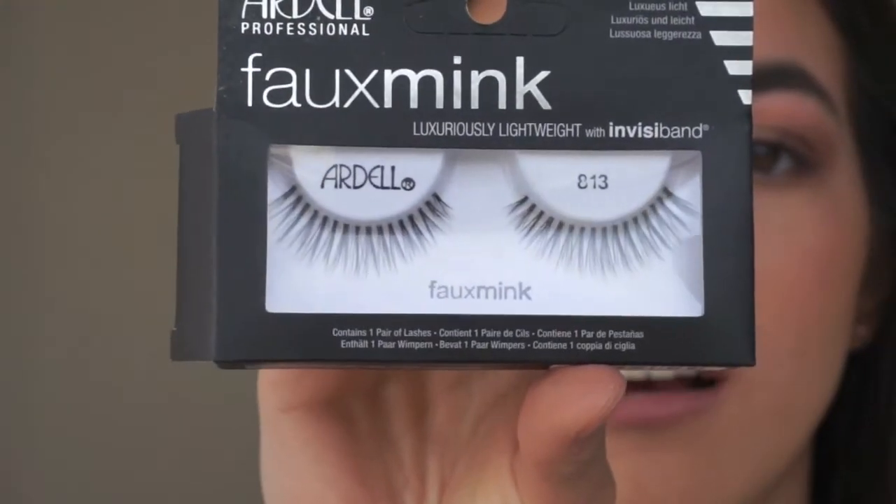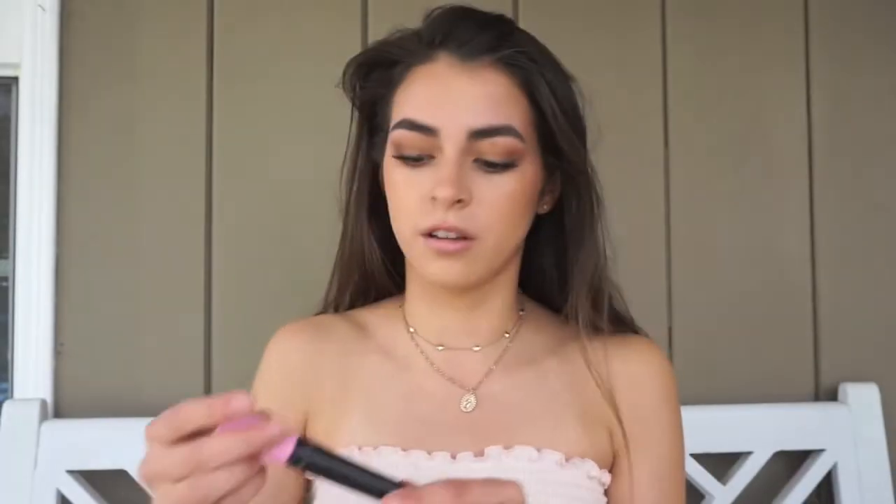I'm going to apply these Ardell lashes — they're pretty natural. My friend Cassidy actually applied my lashes because I literally couldn't do them myself after trying for 20 minutes. I put on some mascara — the CoverGirl Total Tease mascara, my favorite — on my lower lash line too.